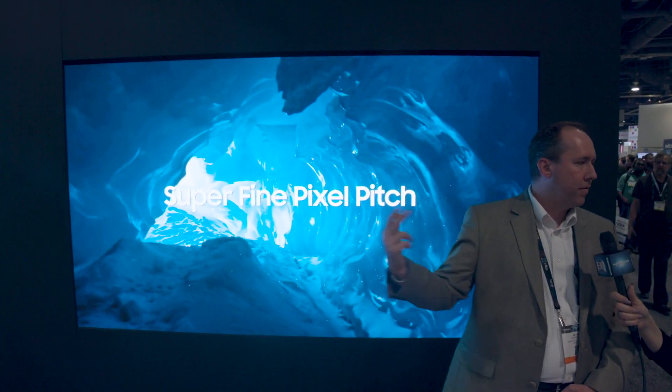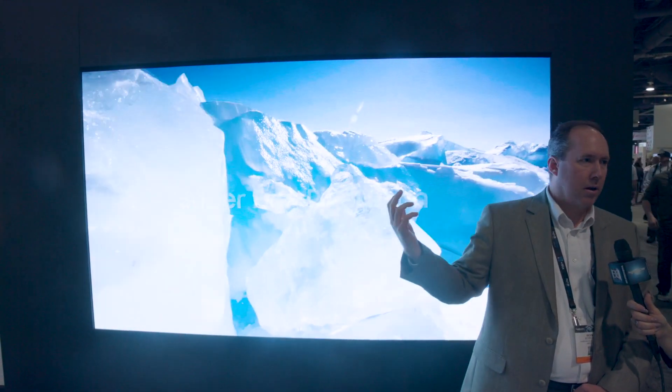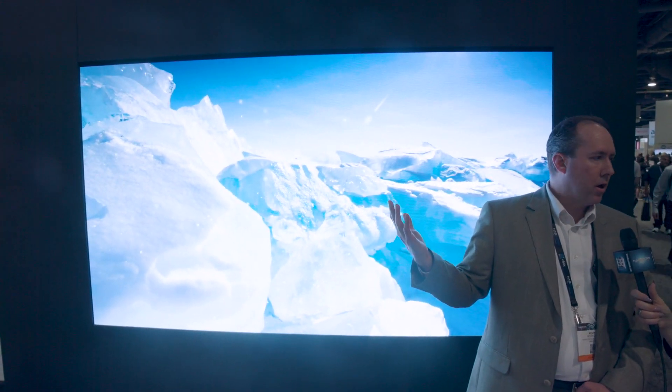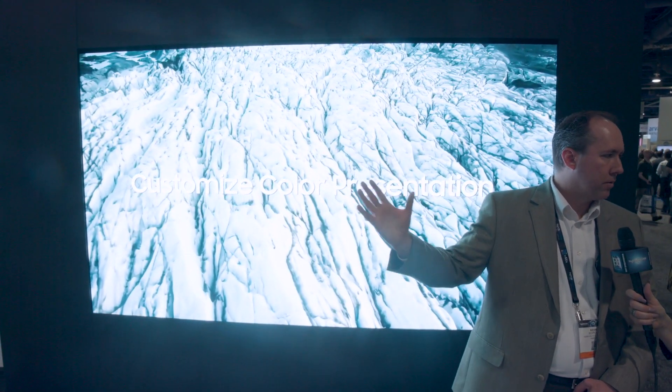Thank you. So what we have here at NAB, we're focusing on our direct view LED technology, and we've brought various pixel pitches. Right now behind me is a 1.2 millimeter pixel pitch — our finest resolution LED video wall. We're thinking of broadcast studios, and seamless video walls are a great addition to studio sets. It's very high clarity, HDR color volume, fully HDR compliant, with very high off-axis color viewing angles.